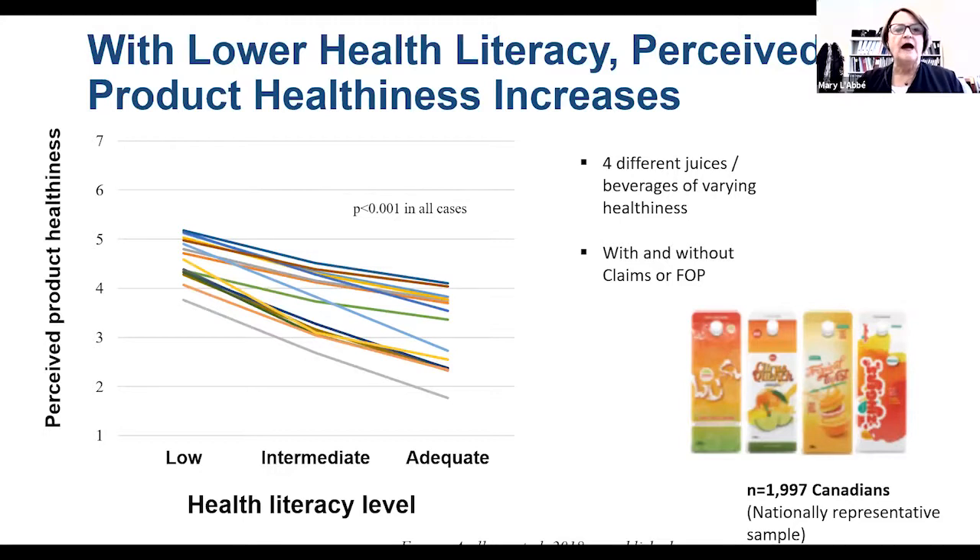The final reason why simplified Front-of-Pack labeling is important is that the halo effect is actually higher and more magnified in consumers with lower health literacy. A study of a variety of juices and beverages with various labels — ranging from unhealthy to healthier — showed that consumers with lower health literacy perceived those foods as healthier no matter what the actual nutrition levels were, compared to consumers who had adequate health literacy.